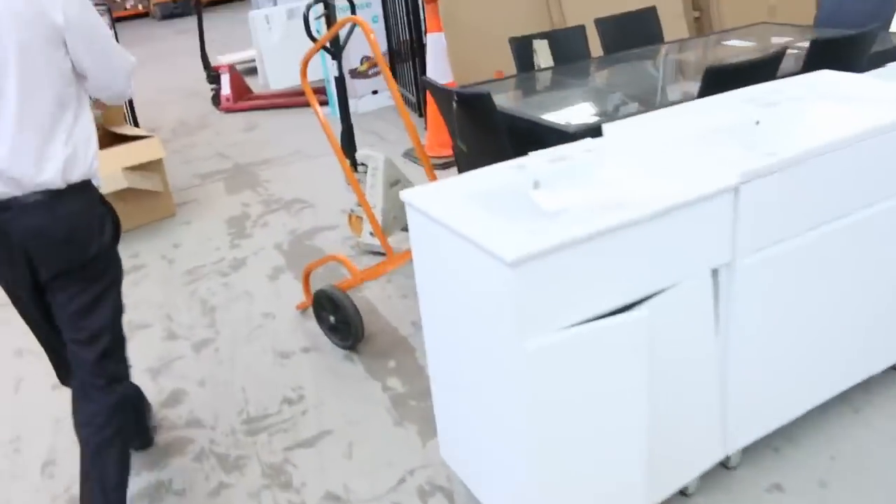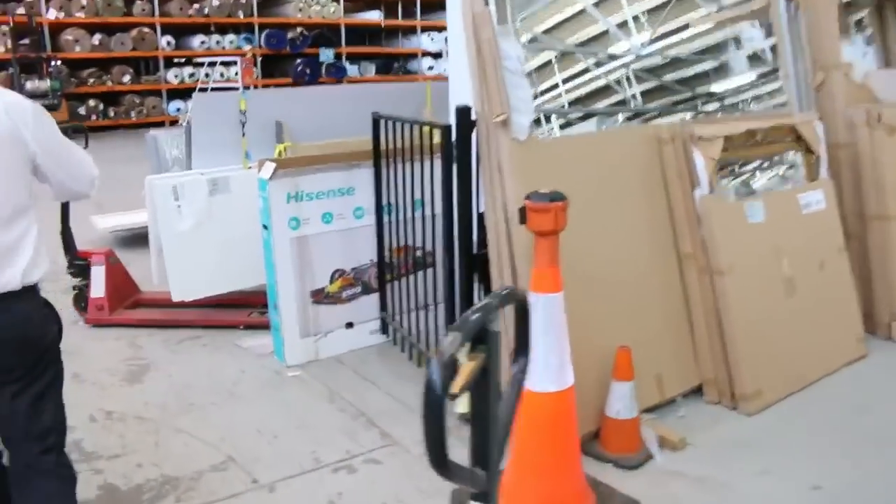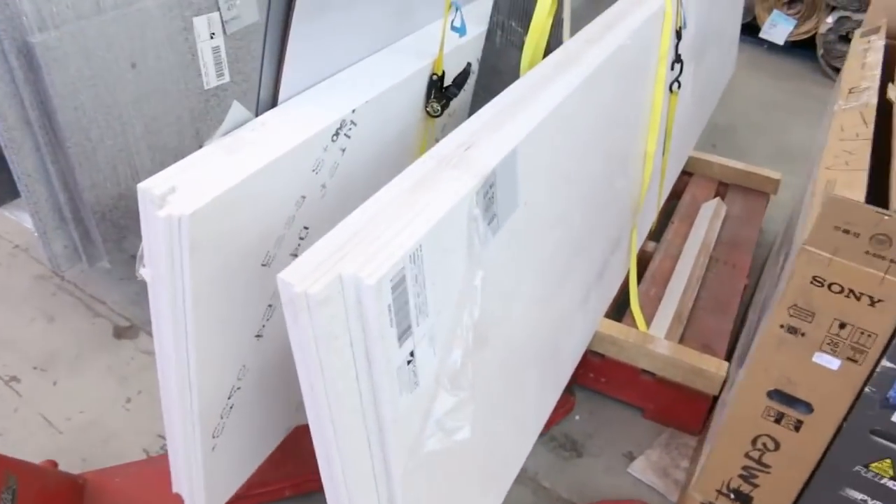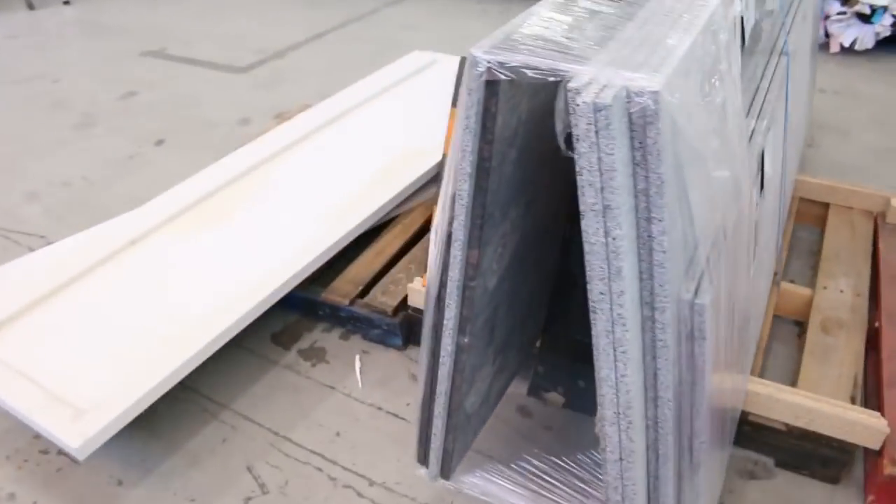Let's quickly check out the carpet and floor coverings auction. On the way through you can see there's lots of Italian stone splash backs and bench tops as well — they'll be in the home reno auction.